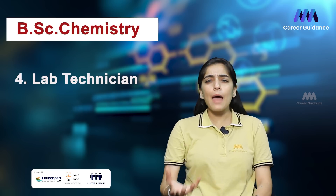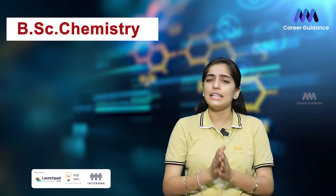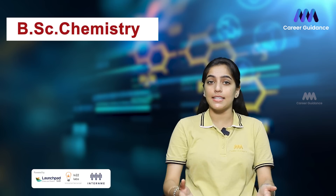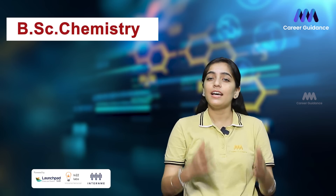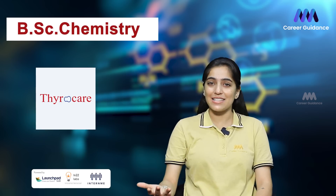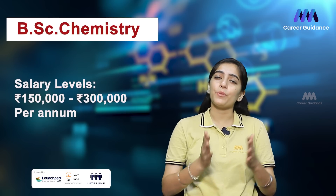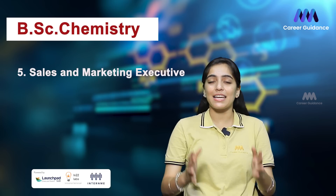Next is Lab Technician. Lab Technicians are responsible for preparing samples, performing tests, and maintaining lab equipment in various settings including academic, industrial, and medical laboratories. Companies hiring include Apollo Hospitals, Fortis Healthcare, ThyroCare, and SGS. The average salary ranges from 1.5 to 3 lakh rupees per annum.